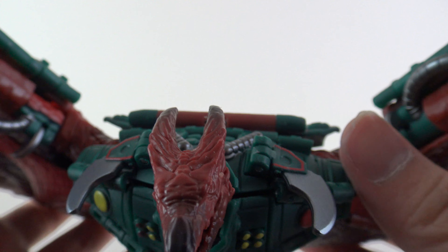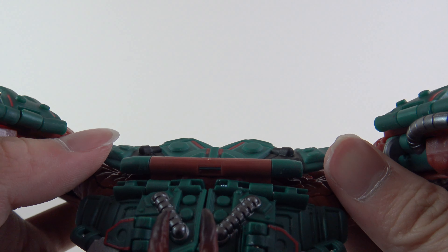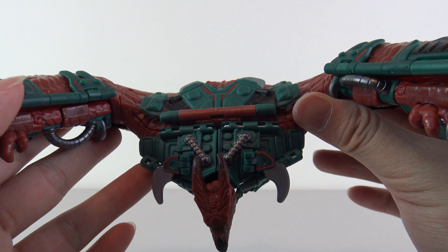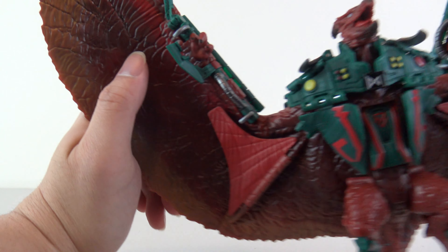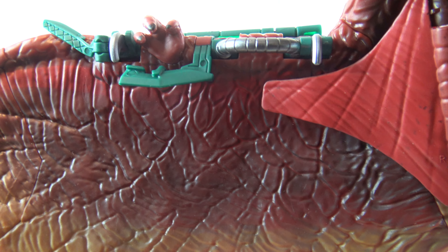We have something new to look at today, and this is in the form of the Titan Tech figures. A couple weeks ago, I did a quick haul video where I came across these figures at a Toys R Us, and they had all three of them — Rodan, Kong, and Godzilla. So I picked up all three of them, and we're going to review them.